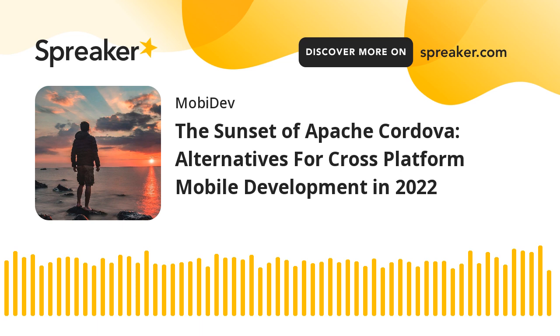I agree. If Apache Cordova doesn't have a future, it doesn't make much sense why we should go through a ton of effort to keep developing with it. So what does Cordova's future look like? Well, Microsoft's decision to restrict the development of Apache Cordova notably calls into question the usefulness of Apache Cordova in recent years.